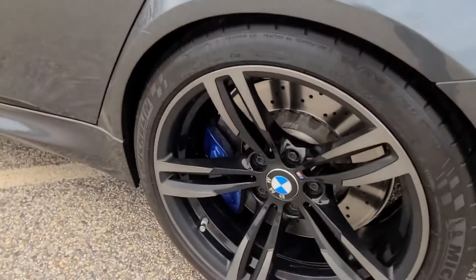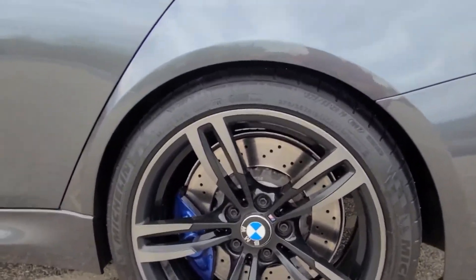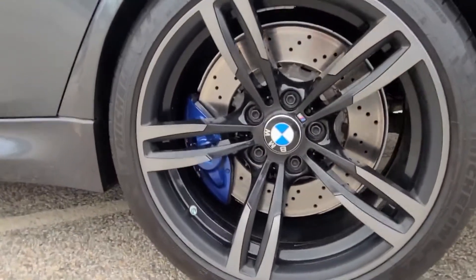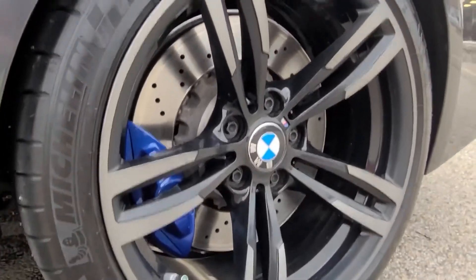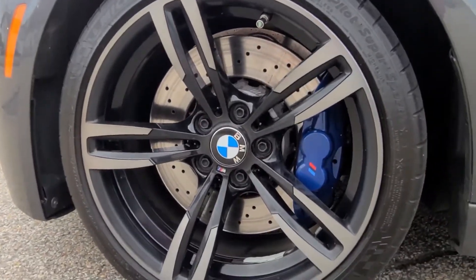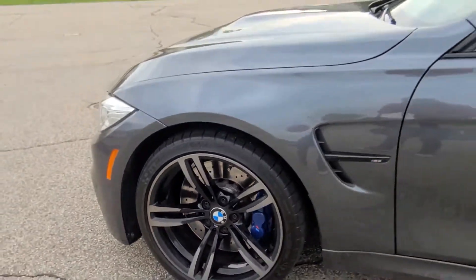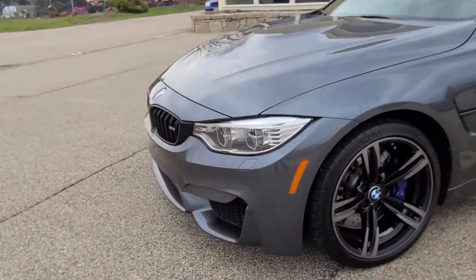On the wheels you'll find 19 inch split five-spoke wheels wrapped in beautiful Michelin tires with plenty of life left. Just behind them you'll see the amazing brakes on this vehicle — of course being an M Performance vehicle, all aspects of performance are addressed, including those brakes. Beautiful calipers with that tri-color M logo, substantial discs front and rear, with absolutely beautiful driving dynamics.